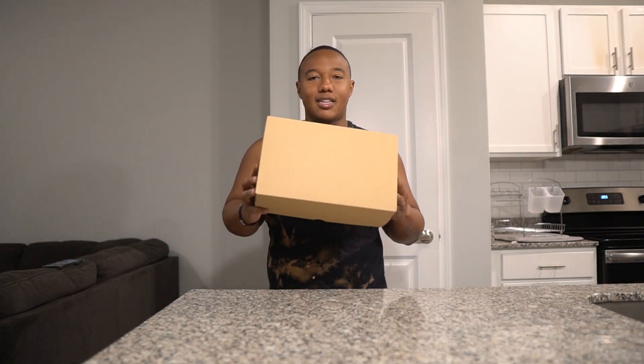What's going on YouTube family, welcome to the video. We got a Foam Runner box today — let's see what's inside.